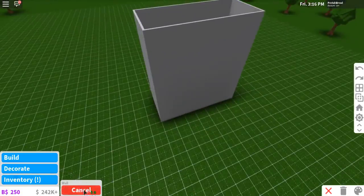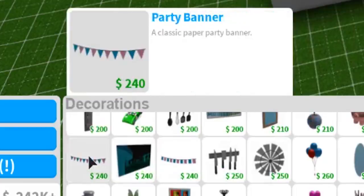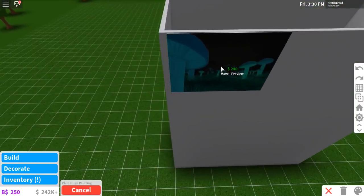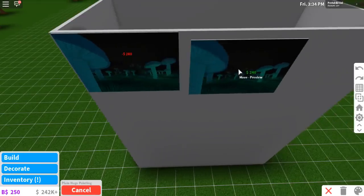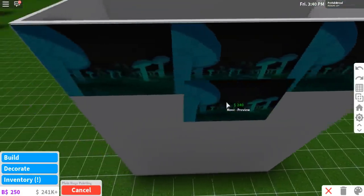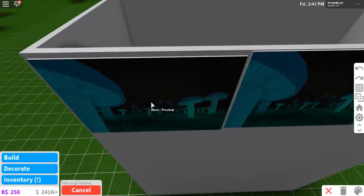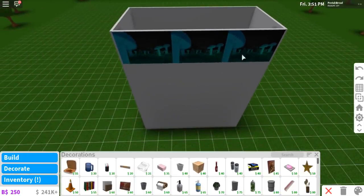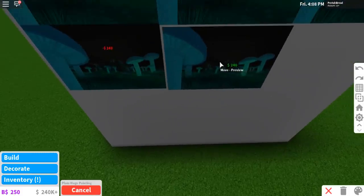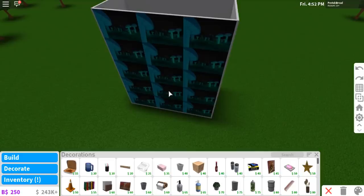Nice giant box of cereal. Now we're gonna go into decorate, into decorations, and scroll down to the plain huge painting — it's right next to the party banners. You're gonna have to switch to your small grid, and line these up together, doing three wide. Three paintings going across like that. Let me move this over — this side's good, this side's good. So you're gonna do three paintings going this way, just make sure they're lined up. We are Gucci. So we have the front of the whole box — this will be our cereal box cover. I made my own, so that's pretty good. Can't wait to show you guys what it looks like.